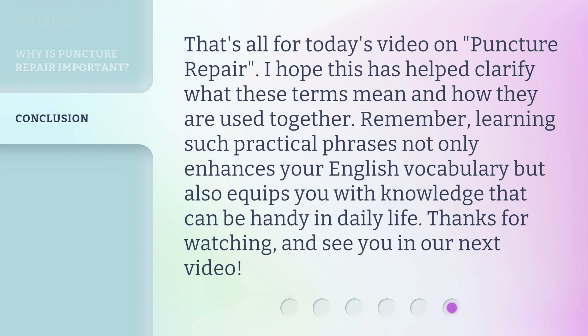That's all for today's video on puncture repair. I hope this has helped clarify what these terms mean and how they are used together. Remember, learning such practical phrases not only enhances your English vocabulary, but also equips you with knowledge that can be handy in daily life. Thanks for watching, and see you in our next video.